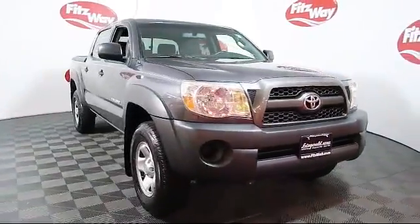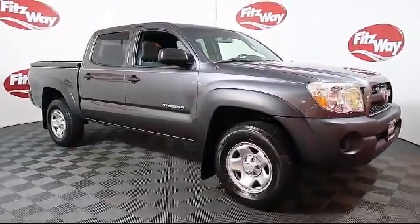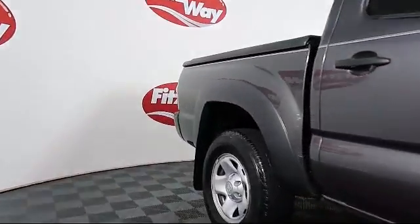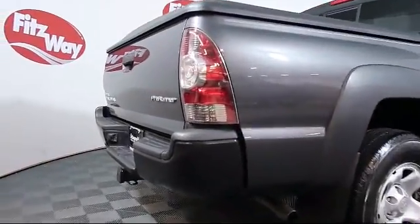It comes equipped with an MP3 player, tire pressure monitoring system, satellite radio, traction control, CD player, side airbags, daytime running lights, and has less than 20,000 miles on the odometer.